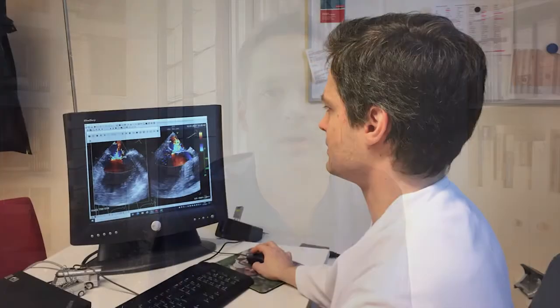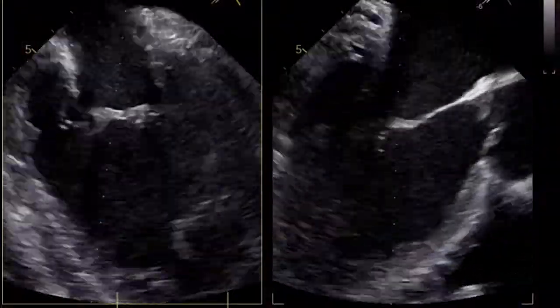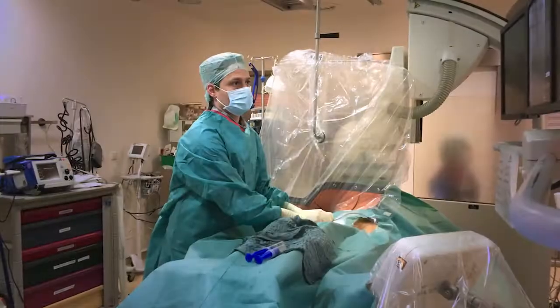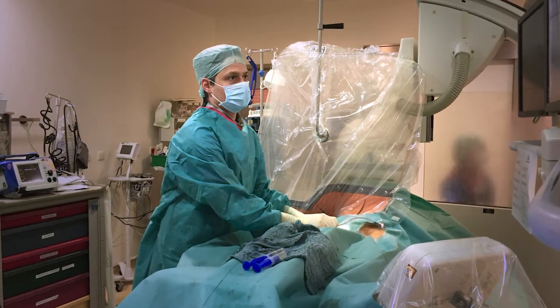Several weeks ago, we had a 78-year-old lady with an inferior myocardial infarction and scar tissue. We had a very restrictive posterior leaflet, and already in the beginning we knew it would be really difficult to catch this leaflet and get it to the center to close the central co-optation gap.